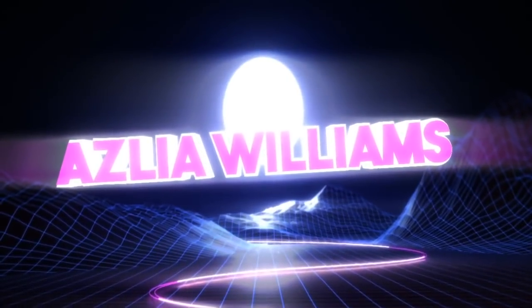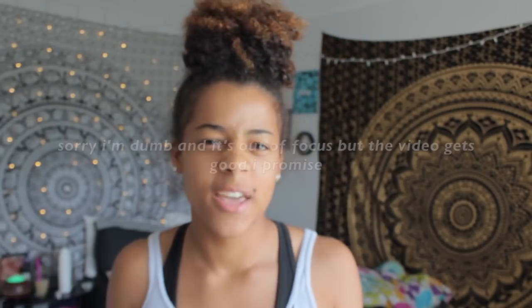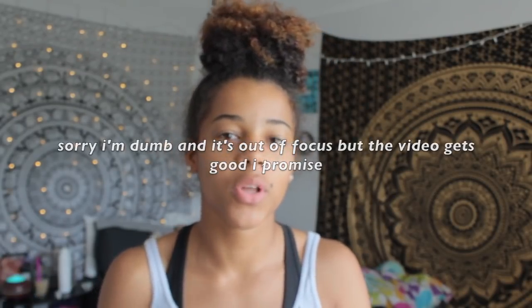Hey guys, welcome back to my channel. Okay guys, so as you can see, I just woke up. It's like 8:15. I set an alarm to wake up early. I went to bed late, so that doesn't really work out.